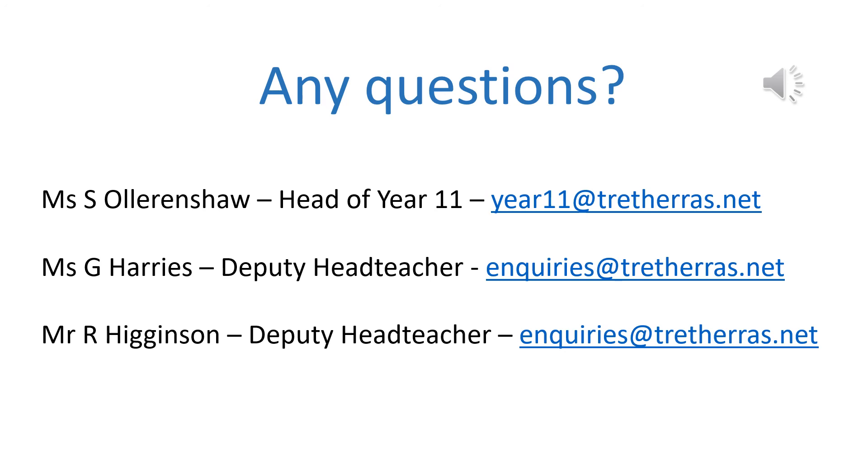We hope that goes some way to answering any questions you may have. But if we can offer any further clarity or you have any other questions, please do contact us. You will know Ms Olorenshaw, your Head of Year, or you can contact myself or Mr Higginson as Deputy Headteachers. Ultimately, we want the best for your children. We want them to receive the grades they deserve, but we also want them to be safe, happy, and motivated young men and women who will leave with wonderful memories and a spring in their step that propels them into the next part of their journeys with pride and confidence. Thank you for all you do to support us. We will get them there together.